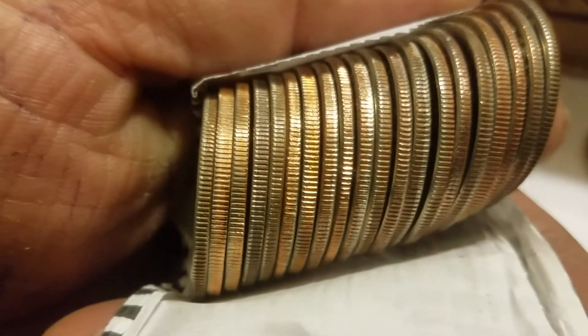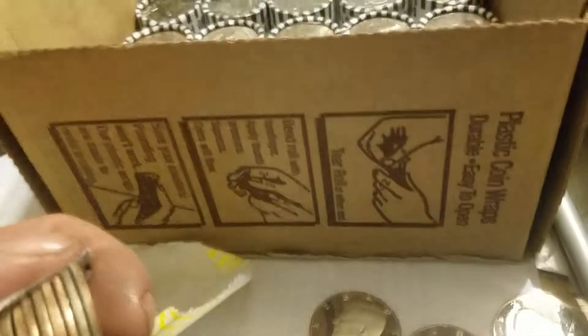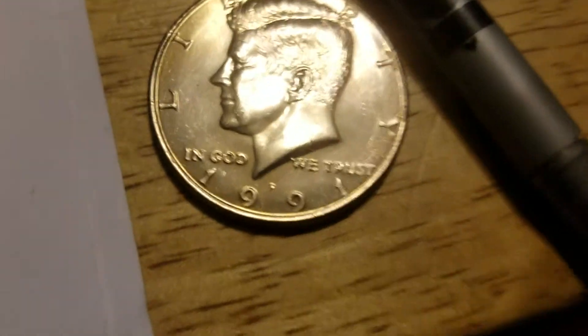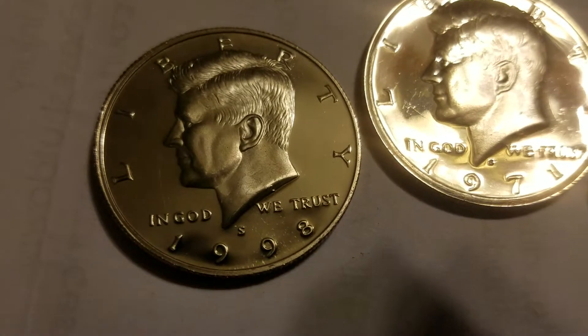And there's looks like one, two, three — maybe five proofs. All right, let's see what we got. I wish I had three hands. Wow. Okay, we got a respectable 91, a 1971 proof, a 1998 proof.